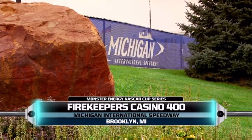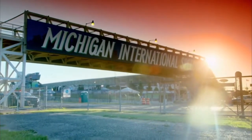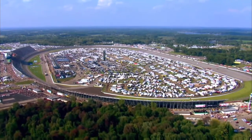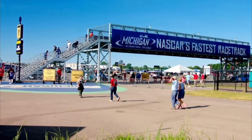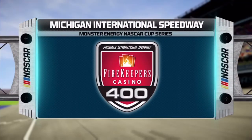The stars of NASCAR roll into Michigan International Speedway for the FireKeepers Casino 400. Located in the scenic Irish Hills area of southeastern Michigan, today this D-shaped two-mile oval will play host to the best drivers in the world. So if you're a fan of speed, this is the race for you. Michigan is the fastest track in NASCAR with speeds often in excess of 200 miles per hour. NASCAR Racing is coming up next.